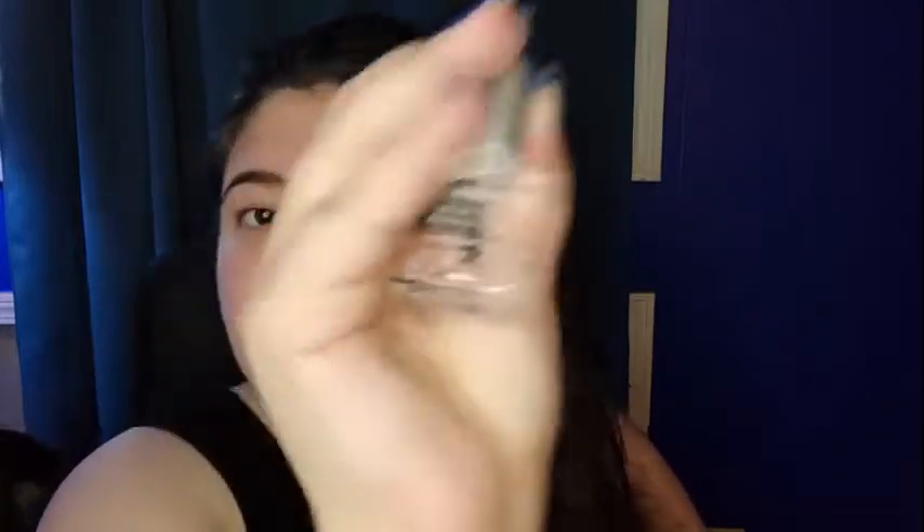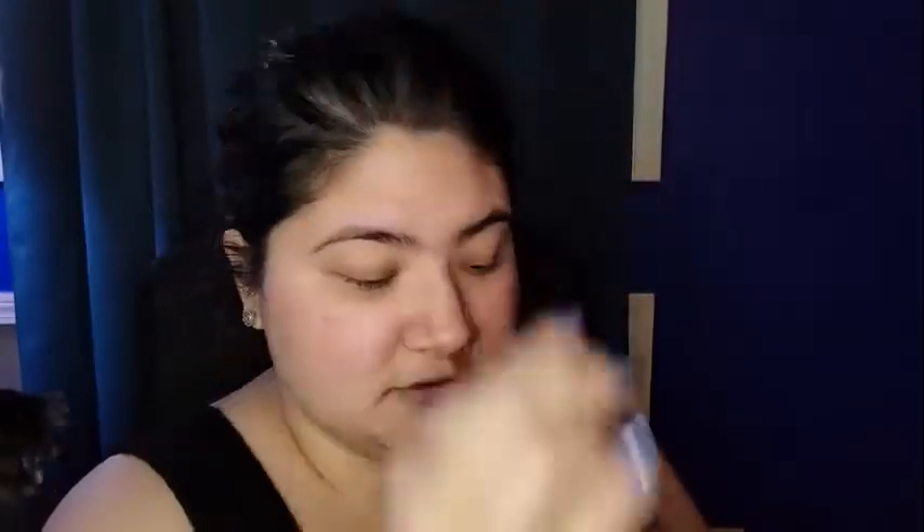It just looks like a little clear nail polish, but obviously it's not. I'll probably pass this along.